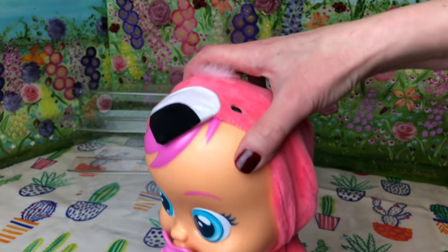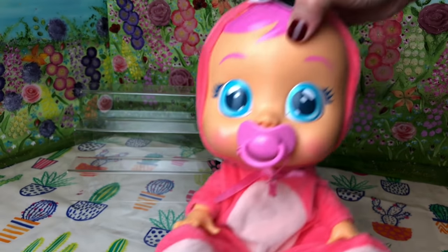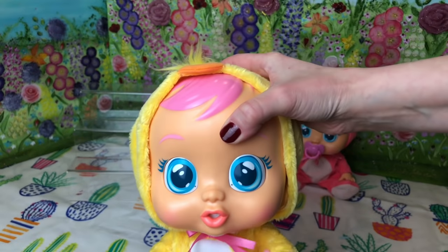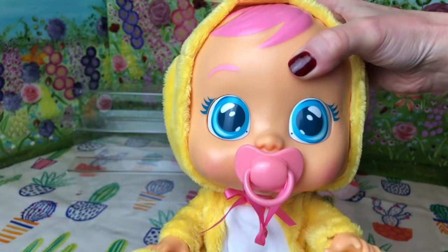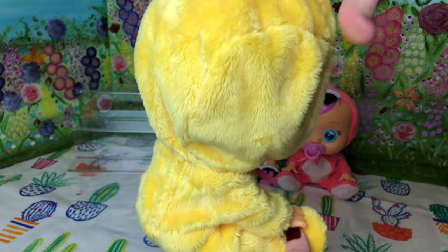One of my favourites is Fancy the Flamingo and I just love her lovely flamingo pink costume. Third up, we're sticking with the bird theme — we've got Chick.